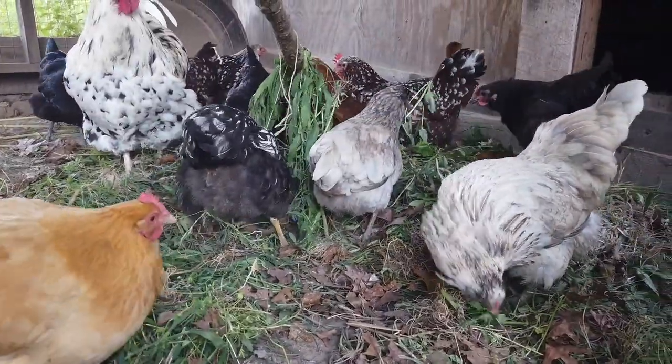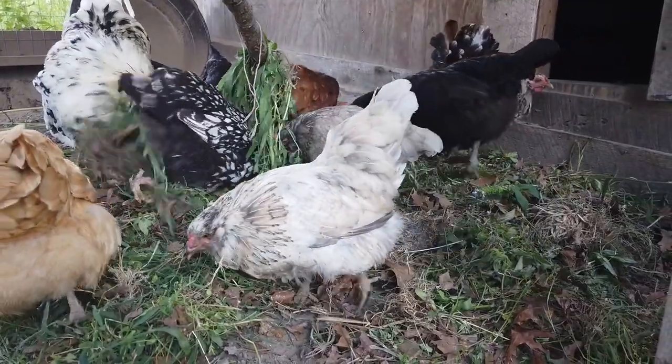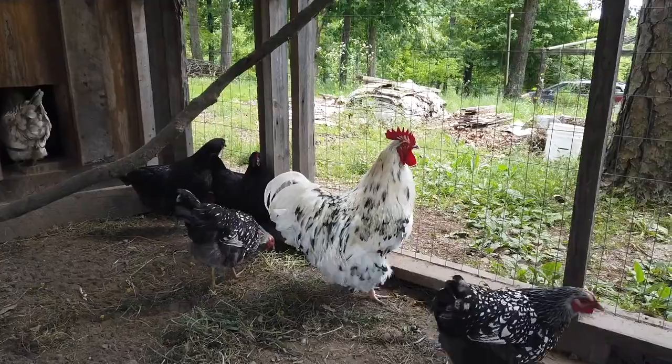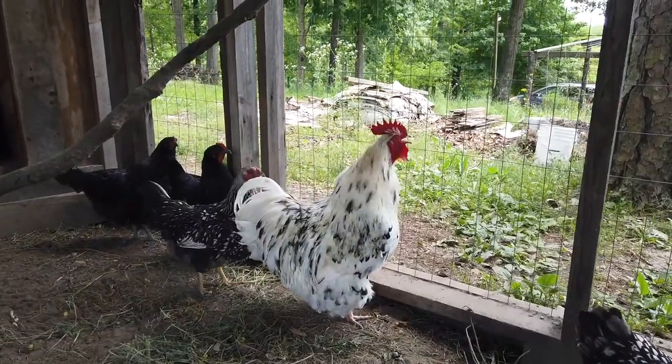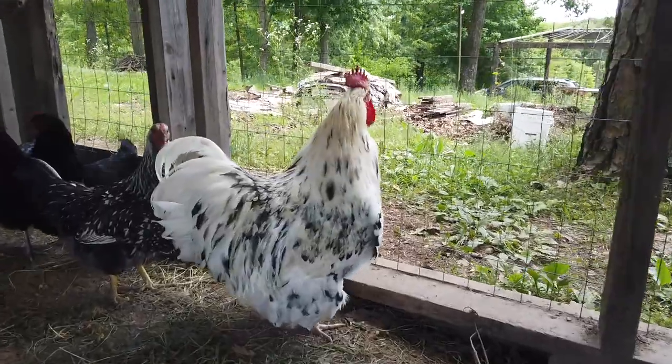Now most of my birds' eggs are actually laid in the afternoon. Since I have a small flock that usually numbers somewhere between 10 and 15 laying hens, I can often hear when an egg is being laid and go out and collect it soon afterward. The sooner you can collect an egg after it's laid, the less likely it will be made dirty or accidentally broken.